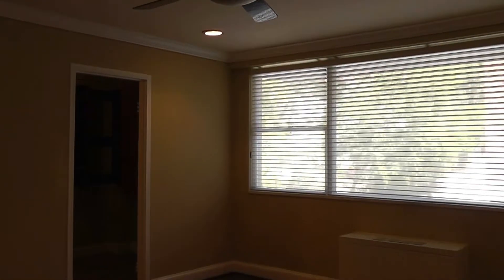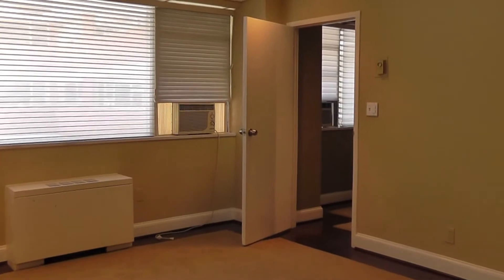And now into the master bedroom. Master closet with more shelf organizers.